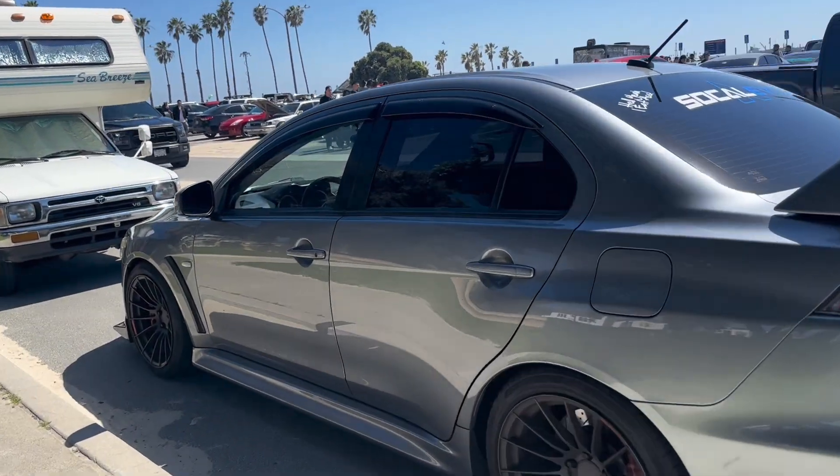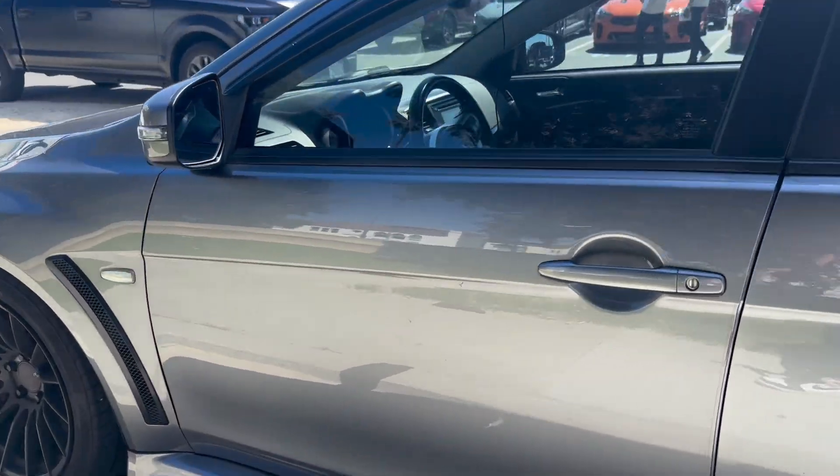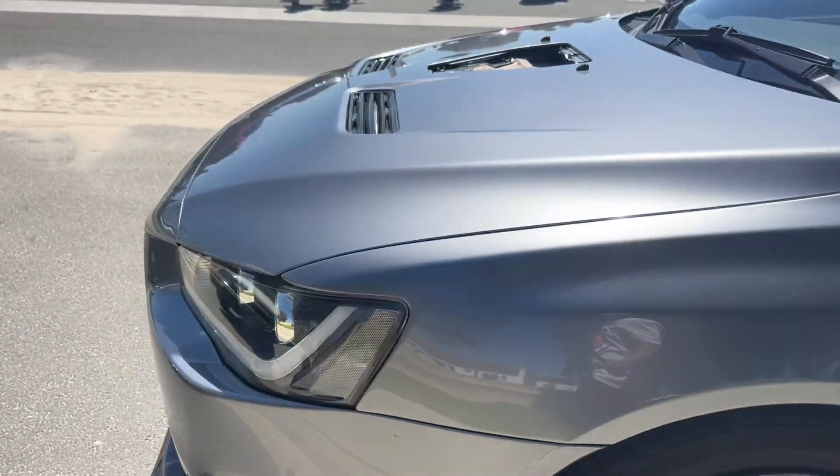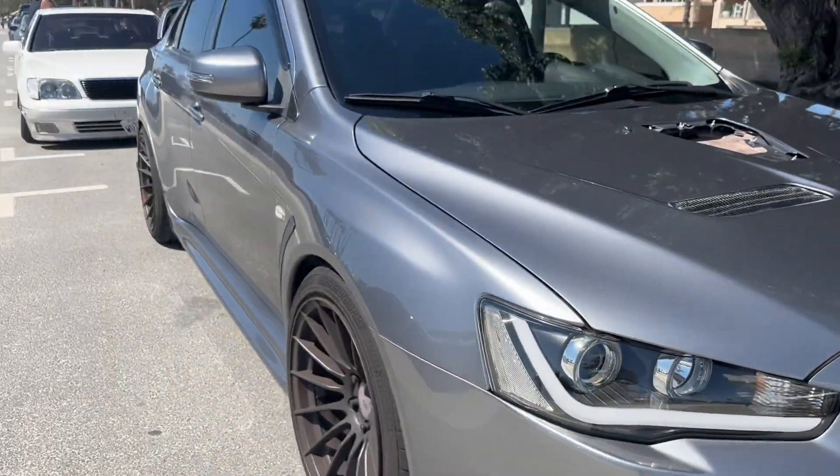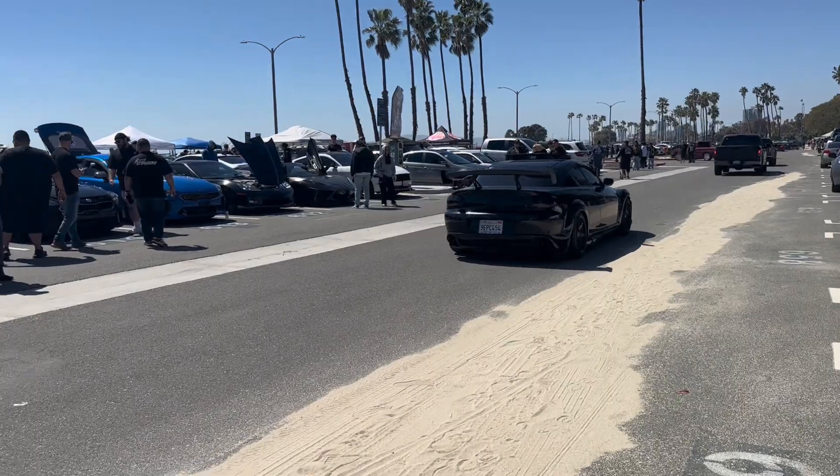Got another Evo right here, clean man. Fire — the RX-8! Man, I haven't seen one of those in a while either.